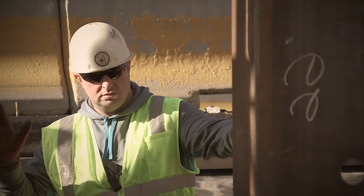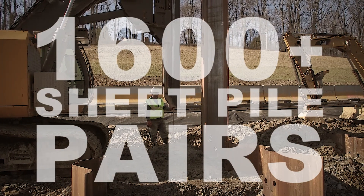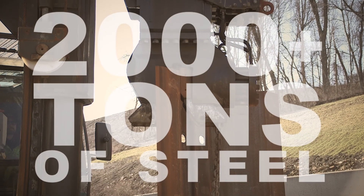Our crews installed over 1,600 pairs of PZC 26 and PZC 13 sheet piles, totaling over 2,000 tons of steel.